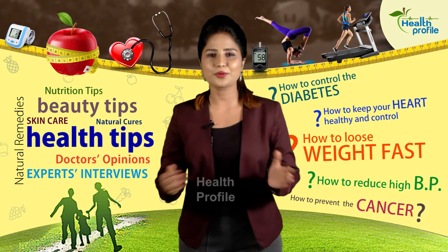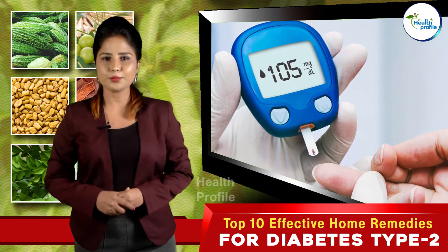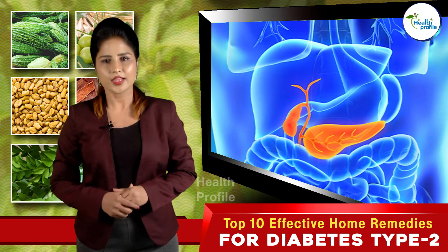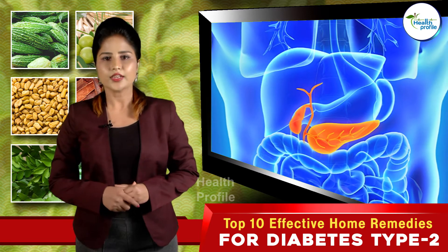Hi guys, welcome to Health Profile. I'm Kratika. Diabetes develops when the body is unable to produce enough insulin or use insulin effectively. Insulin is made in the pancreas, an organ located behind the stomach. The pancreas contains clusters of cells called islets.